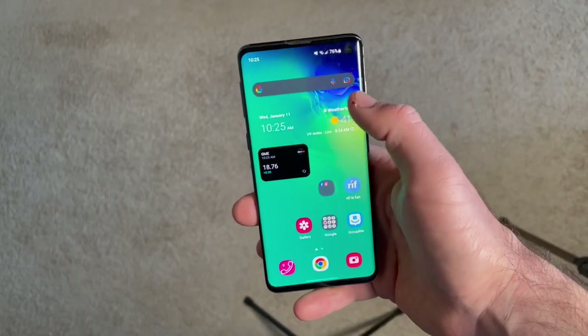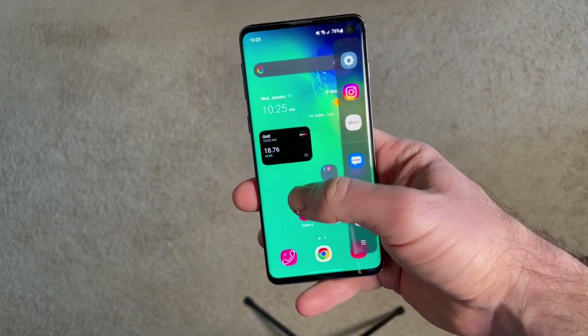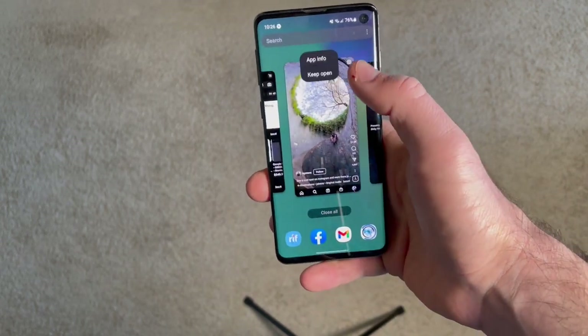It's packed with a lot of features and customization options. A few of my favorites are the always-on display, the edge panel — if you swipe from the left side of the screen it'll show your favorite apps — and you can also do split view, which is a multitasking feature where you can have two apps on top of each other. I really love that.